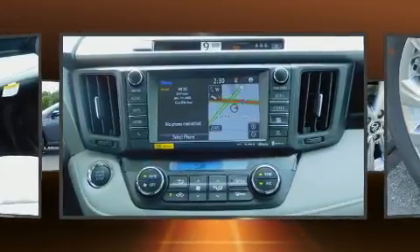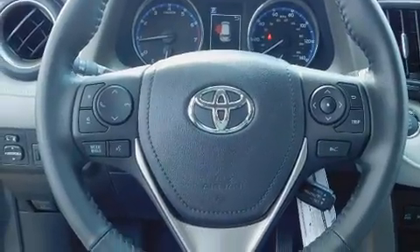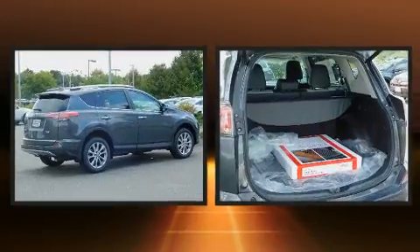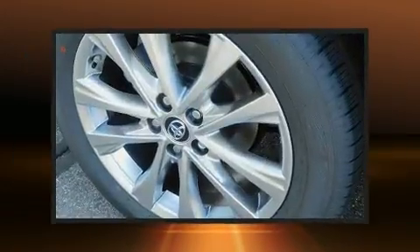Toyota also prioritized safety and security by including dual front-impact airbags with occupant-sensing airbag, front-side impact airbags, traction control, brake assist, ignition disabling, and four-wheel disc brakes with ABS.